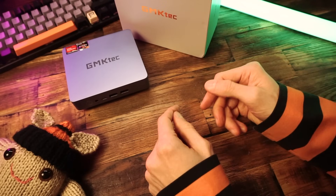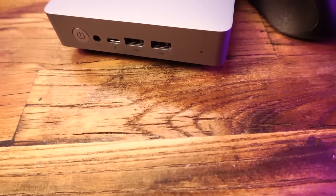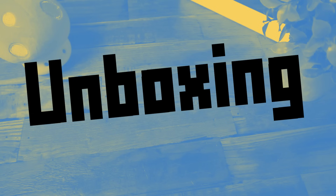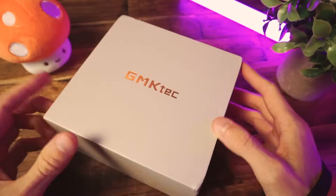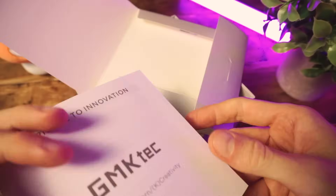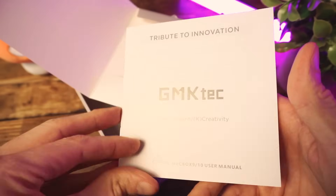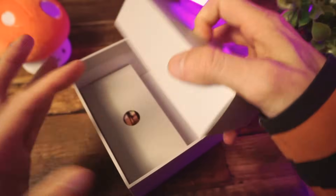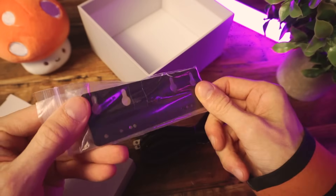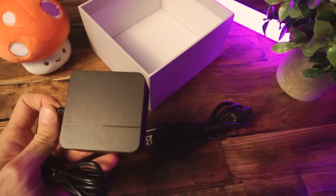I don't think it's going to blow you away with its performance, but at $300, and considering that this is about the size of a peanut butter and banana sandwich, I think you're going to be pleasantly surprised at what you get here. It comes in a tiny little box. In the box we get the mini PC itself, some papers, a power cable, and a mounting bracket if you want to mount this mini PC on the back of a TV or a computer monitor. And we get that 65-watt power adapter.